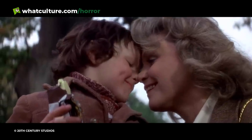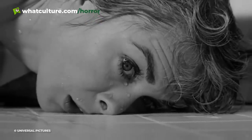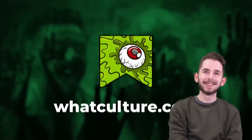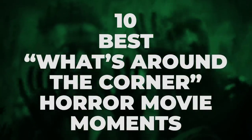From reformed attic corpses to cannibal houses caked in a searing Texan sun, the following horror movie moments are all too good to look away from, no matter how much we may internally scream to do just that. I'm Ewan, this is WhatCultureHorror, and here are the 10 best 'what's around the corner' horror movie moments.